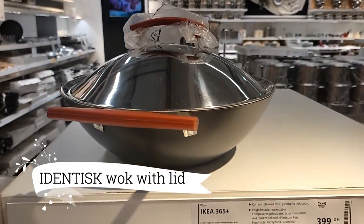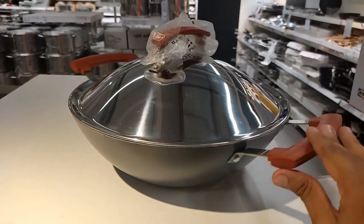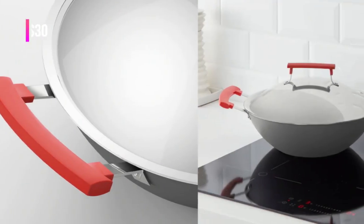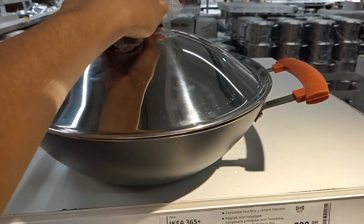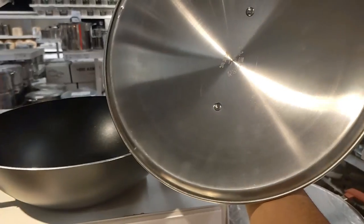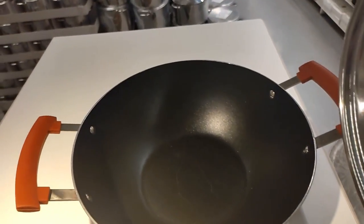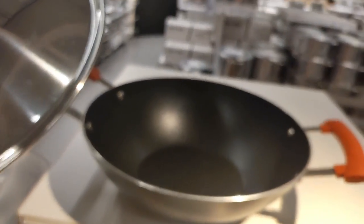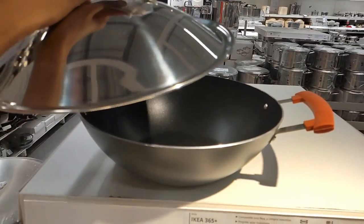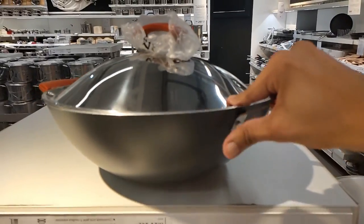Now, unleash your culinary prowess with the Identisk Wok with Lid, crafted from durable dark grey aluminum, at $30. Designed for even heat distribution and energy efficiency, this wok empowers you to regulate temperatures with precision, ensuring your food never burns or sticks. Embrace the joy of effortless cooking as you toss and stir-fry a medley of vibrant ingredients, unlocking the full flavors of your favorite dishes.